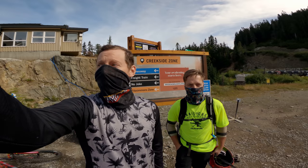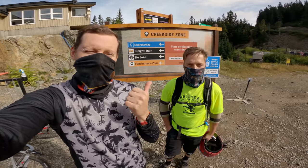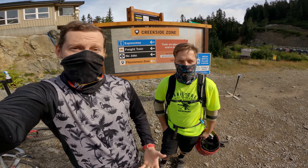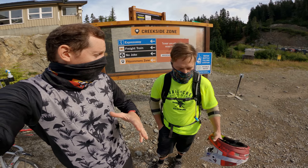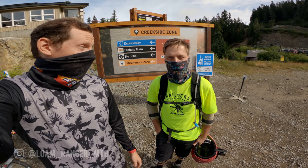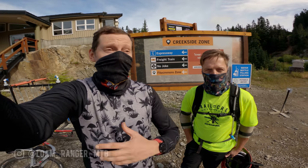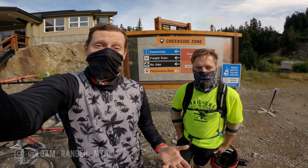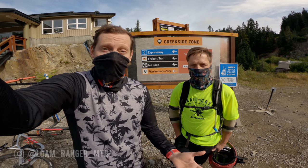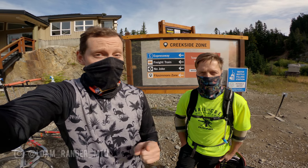It is early morning and we're at the top of Creekside — you can hear the lift behind me. We've got Brad White, the actual Whistler Bike Park manager, and he's going to show me some trails that aren't open yet. They're done-ish — completed, just the bottoms aren't finished for public yet, so they're not quite ready to open them up. We're going to hit some trails that some of them are already open, but I've never hit them before and you don't usually hear them talked about or filmed yet.